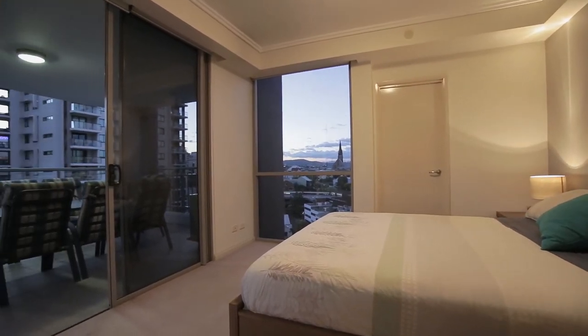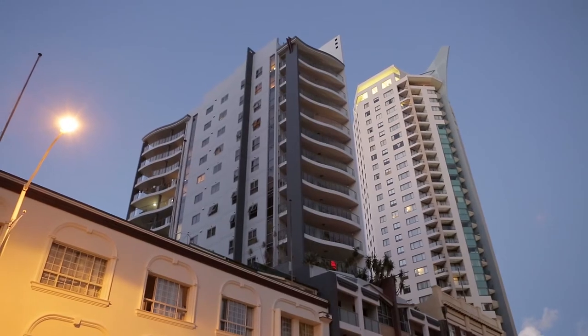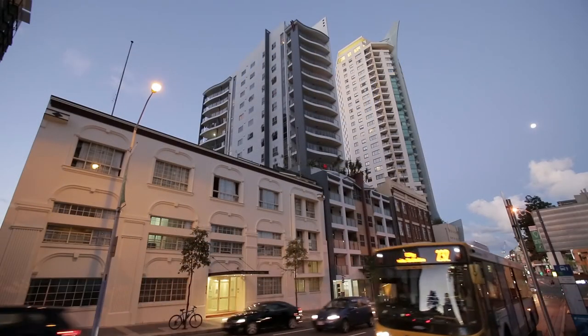Just moments away from Brisbane CBD, Cathedral Square, boutique cafes and restaurants, prestigious primary and boarding schools, and of course the ever-so-vibrant Queen Street Mall, this stunning Brisbane City apartment could be the smartest property purchase of 2014.